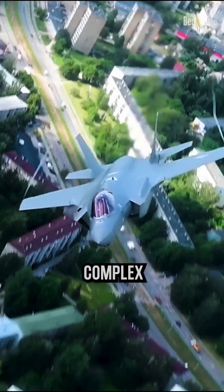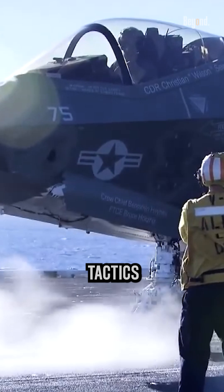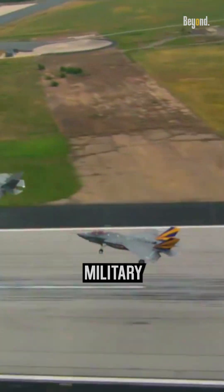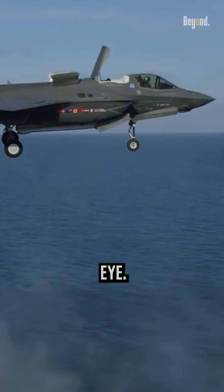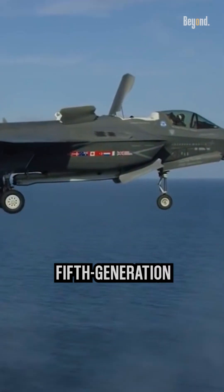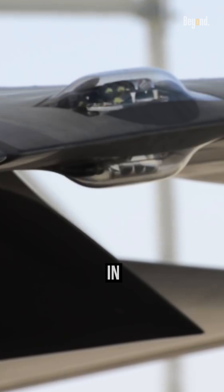Stealth technology is a complex field that involves a combination of design, materials, and tactics to reduce the visibility of a military aircraft to radar, infrared sensors, and the human eye. The F-35, a fifth generation fighter jet, is a prime example of stealth technology in action.